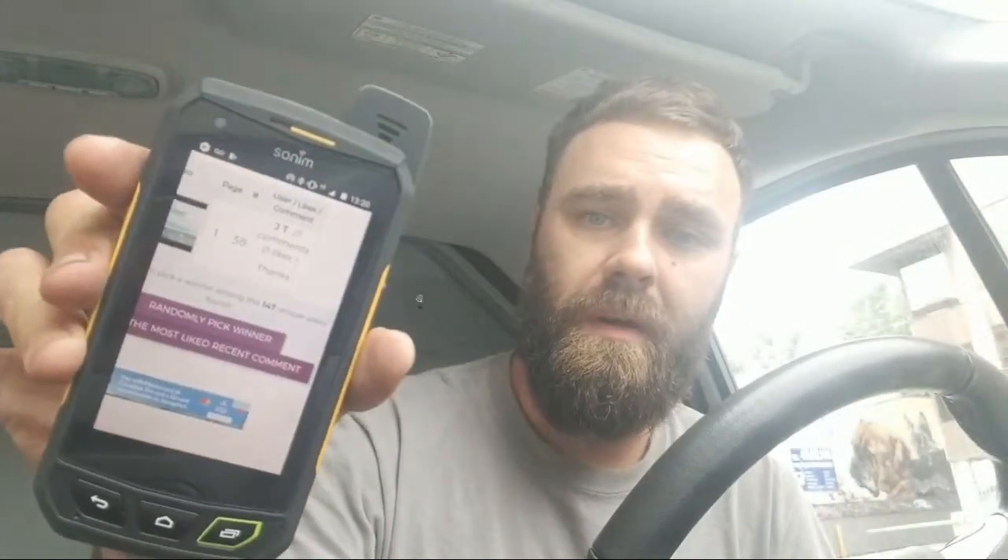It looks like the winner — you guys can see it — is JT. JT, you commented on the video! If you're watching, you've got to reach out to me — comment on this video and then we can link up. If you don't know how to get a hold of me, contact me at gary@hvacnoah.com — that's all you've got to do.